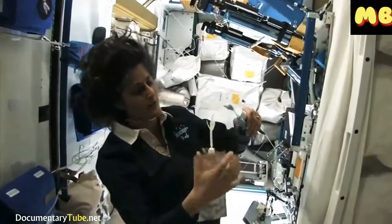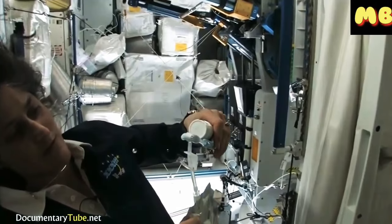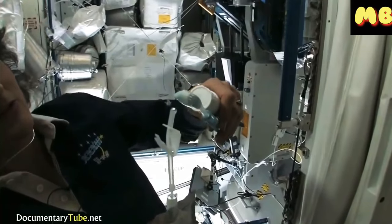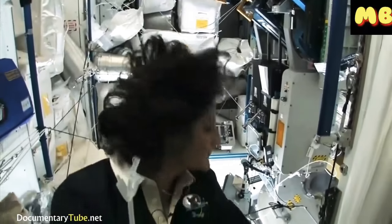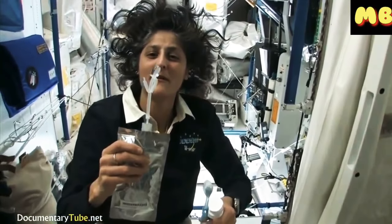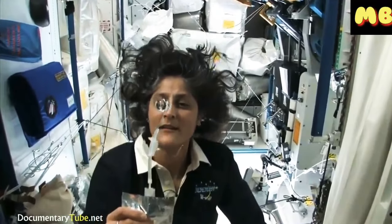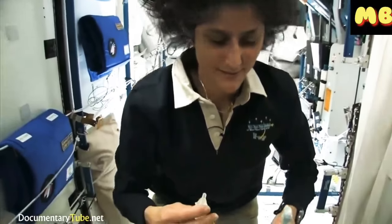I'll have some water come out. The water is pretty neat up in space — it'll stick to your toothbrush and make a big bubble. That's just surface tension. And then you can drink it.